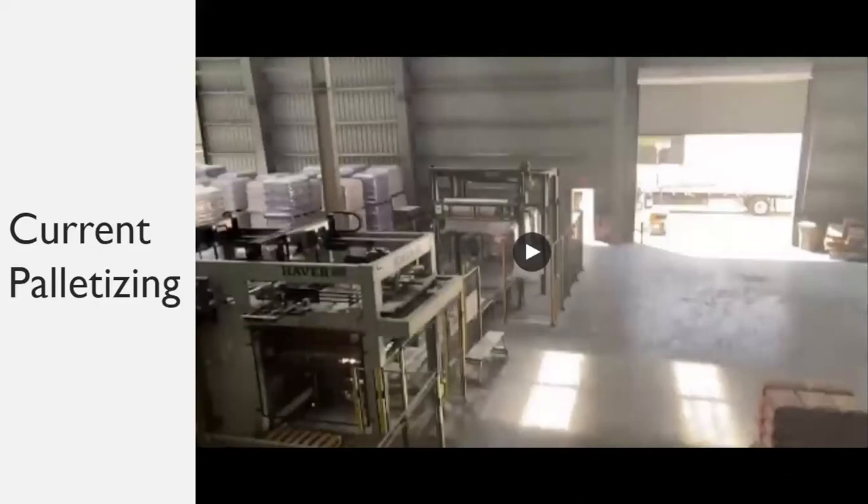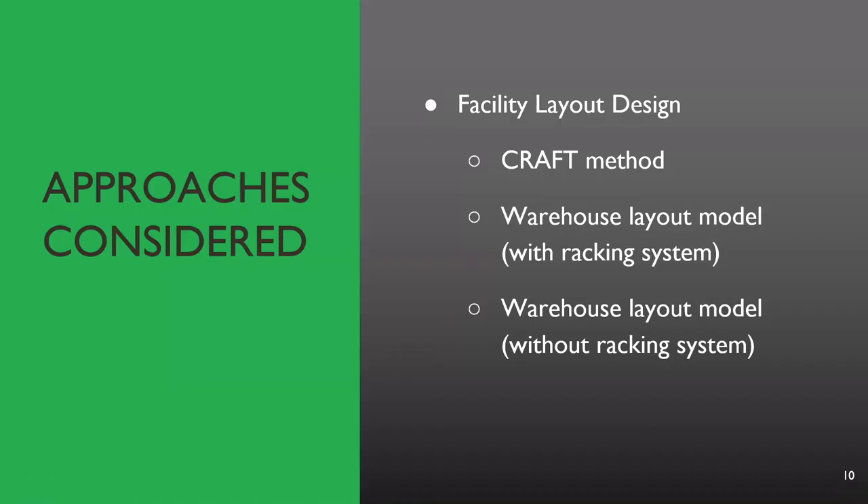Now, to how we approached this project. Before discussing the approach we used, it's important to note all of the approaches we considered originally. The first approach is known as the CRAFT method, which is generally applied when a warehouse may contain multiple departments or storage locations that interact with each other. The second approach is known as the warehouse layout model, in which a warehouse contains loading areas and inventory and produces an optimal layout using a racking system. Our third approach is a variation of this warehouse layout model, but instead optimizes the layout without the use of a racking system. After further consideration, we decided that the best approach was the third approach, as it maximizes utilization of space the most.